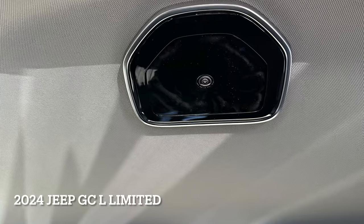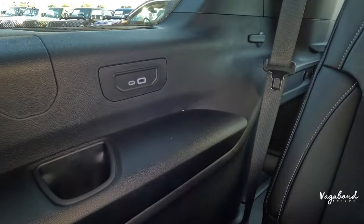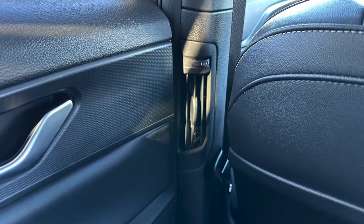One key difference in the third row: the Altitude has no cab camera, while the Limited does. On both sides in the third row, you get USB-C and USB-A ports, a cup holder, and vents on the C pillar for passengers.